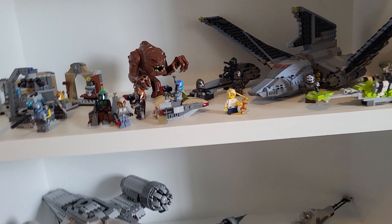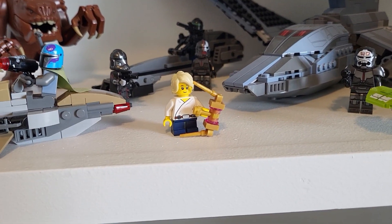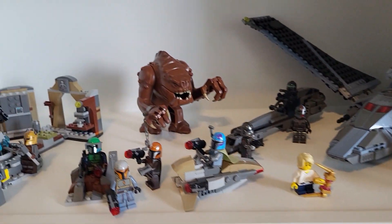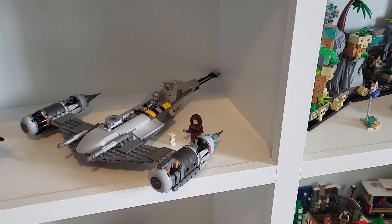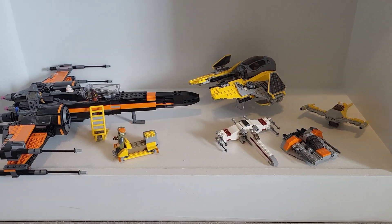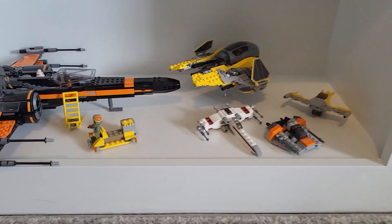Moving on down we've got the Mandalorian sets: the Mandalorian Battle Pack, the Armorer's Forge, the Bad Batch Attack Shuttle with my custom Omega — can't wait for the advent calendar to release so I can get the official version, don't really like the yellow skin on that. The Rancor, the N1 Starfighter, and the Razor Crest. The last Star Wars shelf has Poe Dameron's X-Wing, Anakin's Starfighter, and some micro starships.